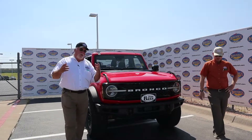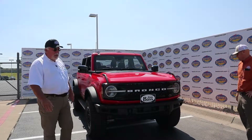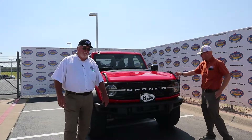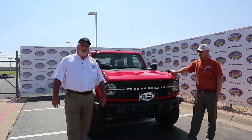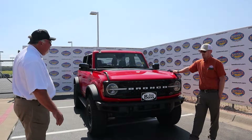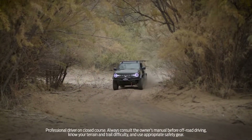In 1959, Ford introduced the Ford Bronco. It was unique, it was different, and the world had never seen anything like it. Now fast forward 59 years later, the beast is back. We're introducing the new full-size 2021 Ford Bronco.